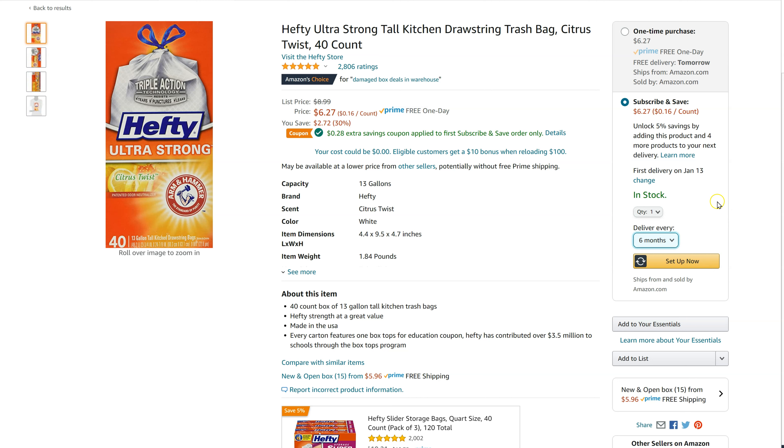After that, if it turns out you are wrong on the time frame, you can adjust the time frame, you can cancel the order — you can do all those kinds of things to make sure you're getting the right amount of stuff.